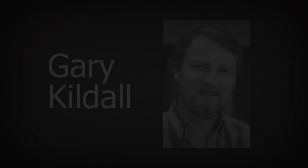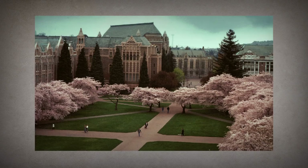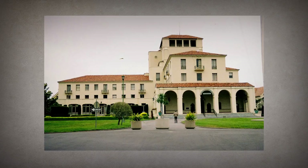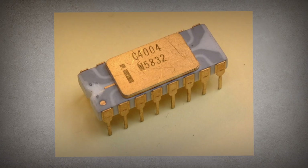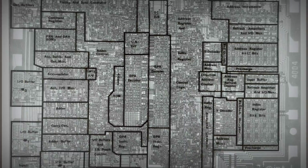Gary Kildall wasn't always interested in computing. His story in the industry began at the University of Washington in Seattle in the early 70s, where he was studying to become a mathematics teacher. After earning his degree, he ended up teaching at the Naval Postgraduate School in Monterey, California, which just so happened to be within earshot of Silicon Valley. It was here that he learned about the first commercially available microprocessor, the Intel 4004. Being a mathematician, he became interested in programming to learn more about it, and even started consulting for Intel and writing software for their new systems.